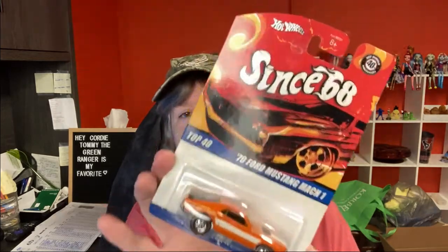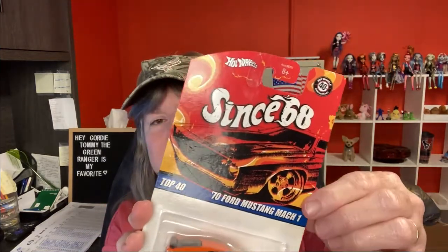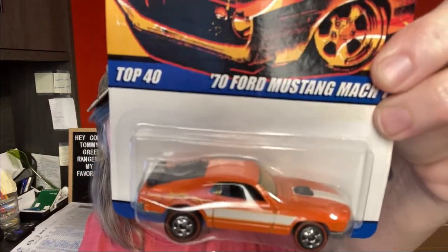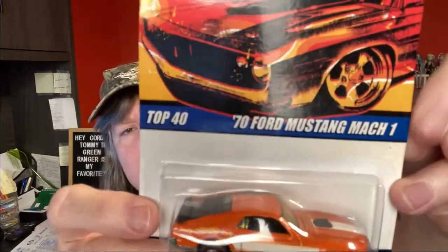The next item is another Hot Wheel, still on the card. The category is 'Since '68' and it's a Ford Mustang Mach 1. It's hard to tell if these are real rider tires. Zero into this item — it sold for $7.99 and the buyer is all in at $14.17.